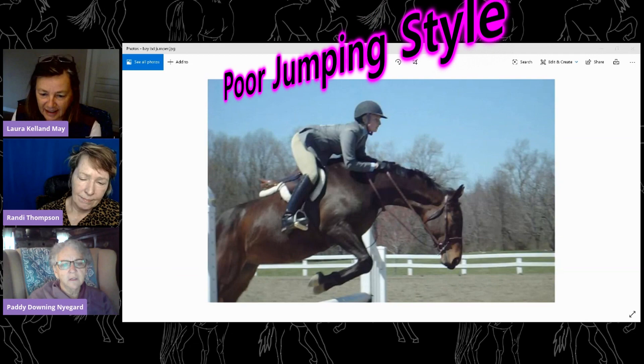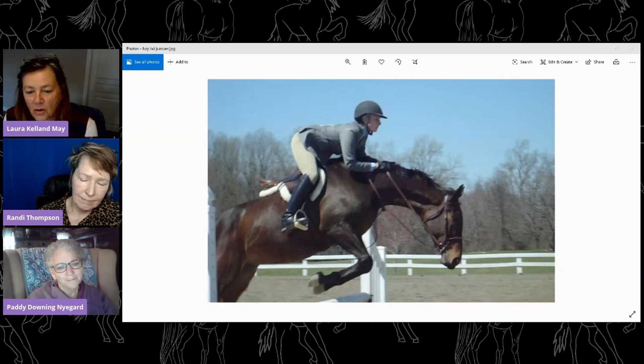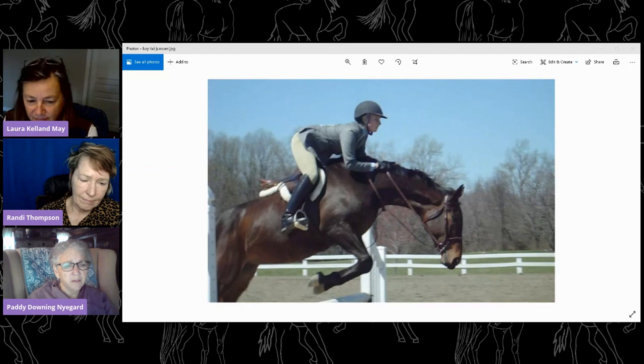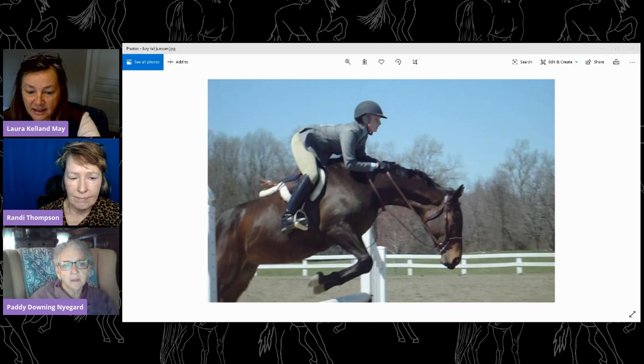However, let's talk about the jumping style. This is not such a good jumping style, guys. What would you give this jump in the hunter ring? What kind of score? A 50? Yeah. I'd give it a 50. This is a dangerous jump to me. If she did one jump like that, it would probably still be a 50, because that's just dangerous.